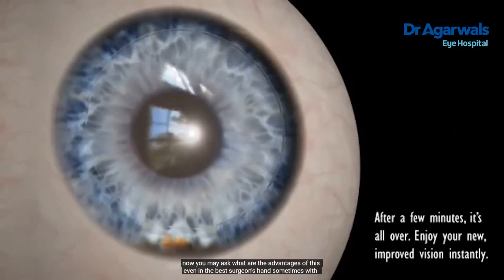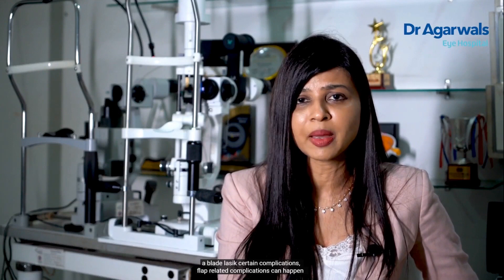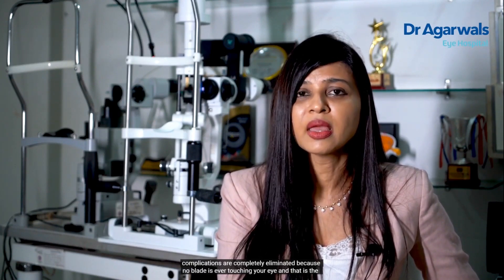You may ask what the advantages of this are. Even in the best surgeon's hands, sometimes with blade LASIK certain flap-related complications can happen, especially if the cornea is steep or flat. In bladeless LASIK, all of these complications are completely eliminated because no blade is ever touching your eye — that is the advantage of bladeless or femtosecond laser LASIK.